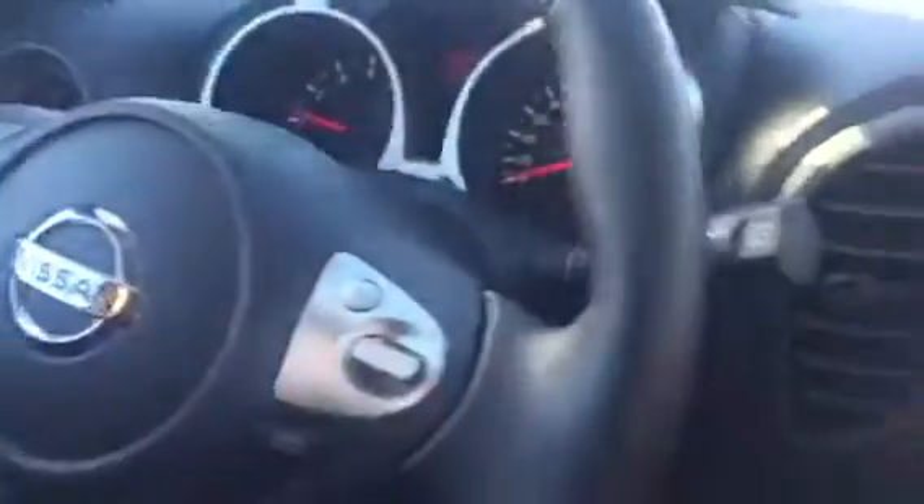That right there is push-to-start. How awesome is that? You have the keys in your pocket, you don't have to take them out. You just put your foot on the brake, push the button, and it starts the vehicle. You have your hands-free everything located here for your Bluetooth — make a call, end a call, all that kind of good stuff right here.